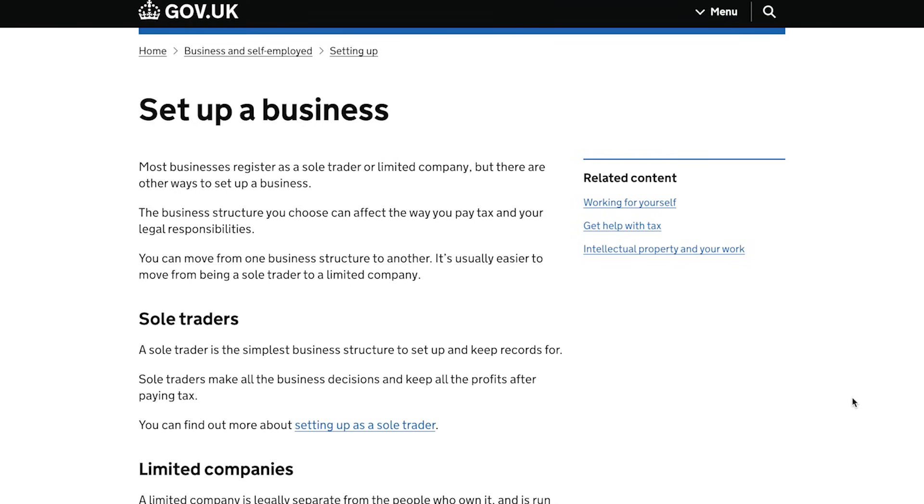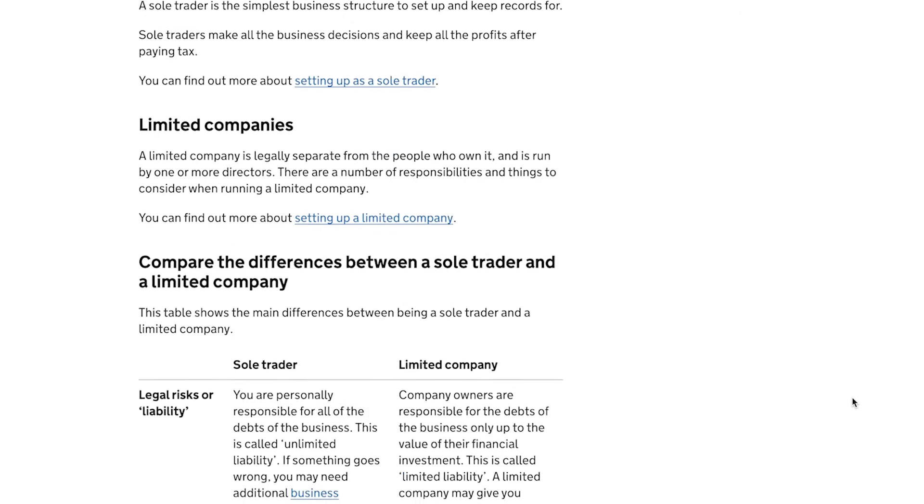Before you start designing your store or uploading products, there's some groundwork to cover. Don't skip this step or you might hit roadblocks later. First, is your business registered? This is key to operating legally and professionally. Whether you're selling handcrafted jewellery or online courses, having the right licenses in place protects your business and builds trust with customers. Next, define your niche. Think about what makes your store unique. What can you offer that other stores can't? If you're not sure, take some time to research competitors. Look at their products, their messaging and their branding.